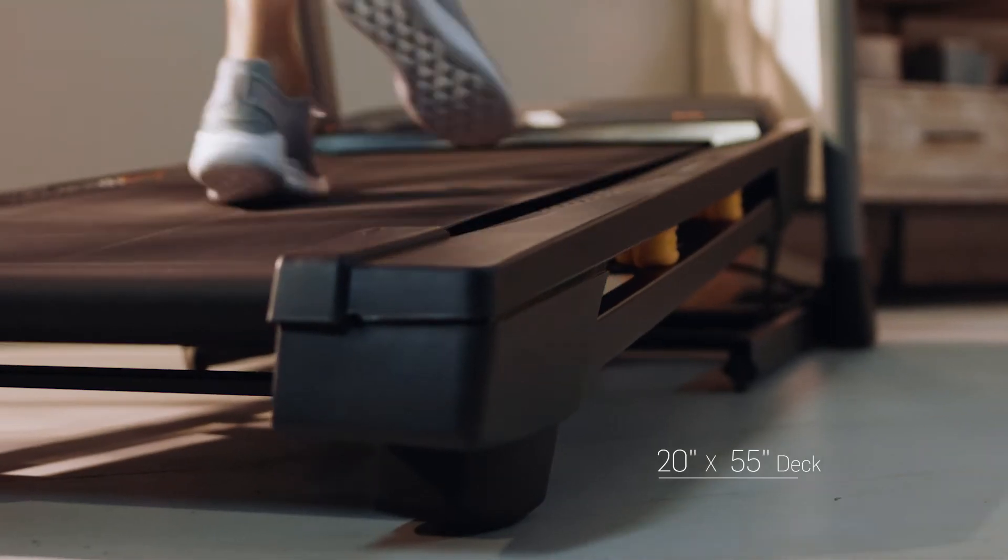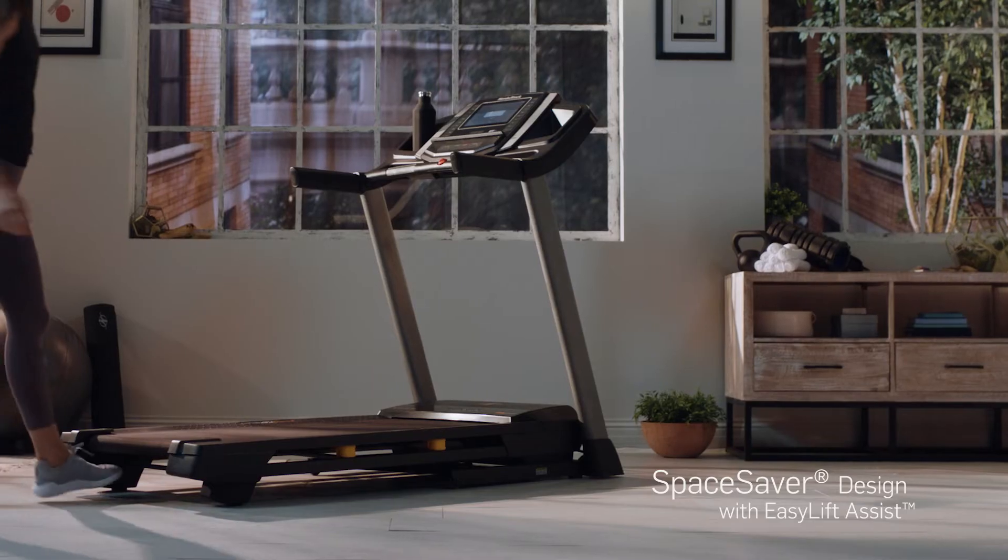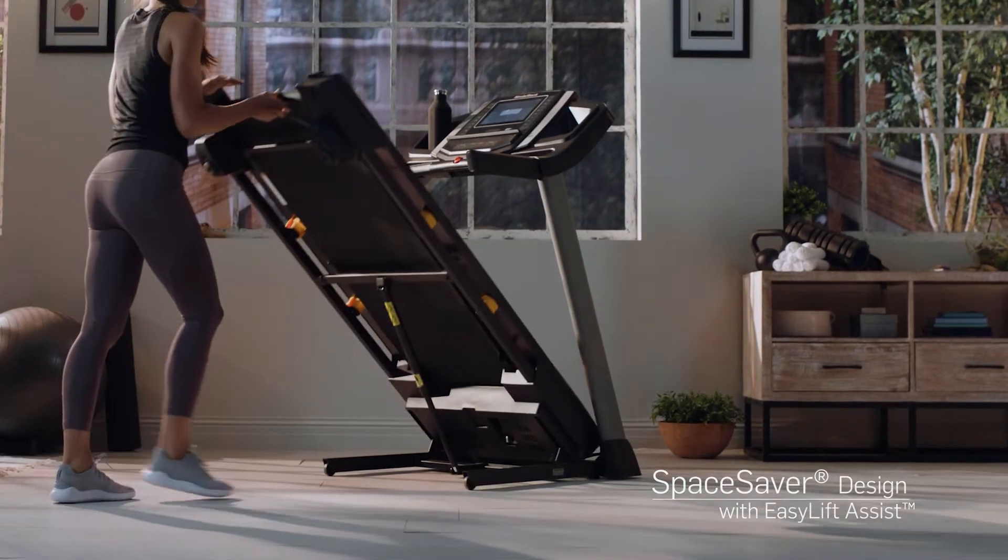The size of the tread belt is optimized to give you a long, powerful stride. When your workout is done for the day, simply fold up the deck to save space in your home.